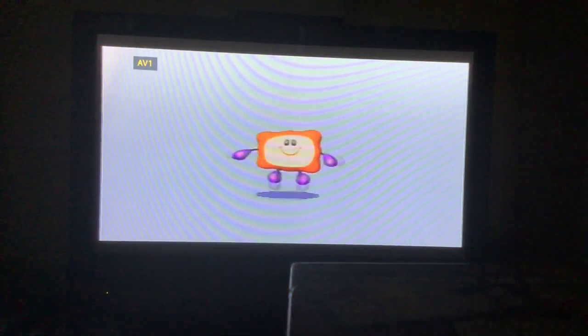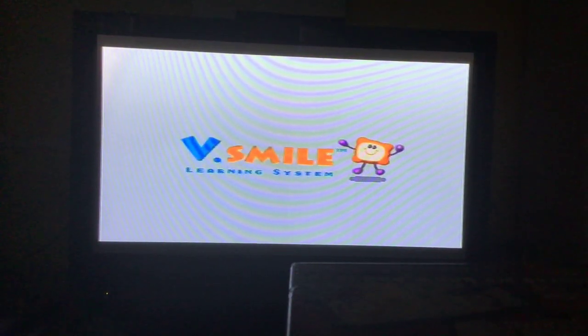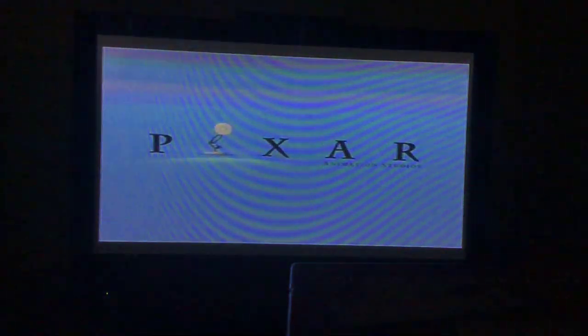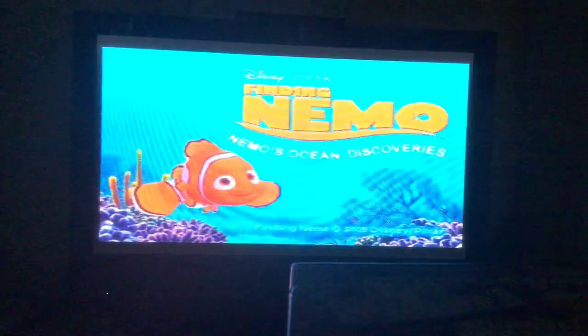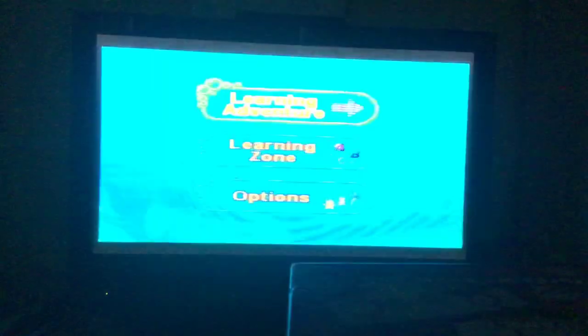Hi everybody! Welcome to Feastball Series Episode 11. We're playing a game that is based on the 2003 film, and we're going undersea to the Cornwall Reef. This character wants to be an explorer just like his father, after he saved him from the undersea highway. So this is Finding Nemo, Nemo's Ocean Discovery.